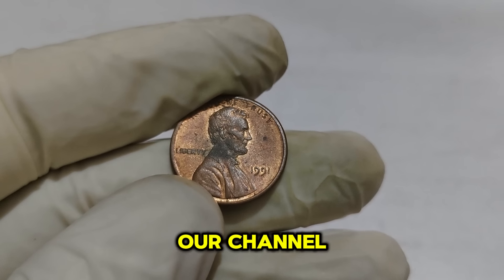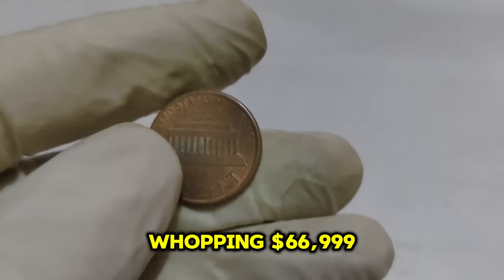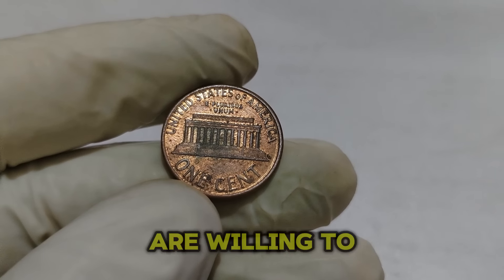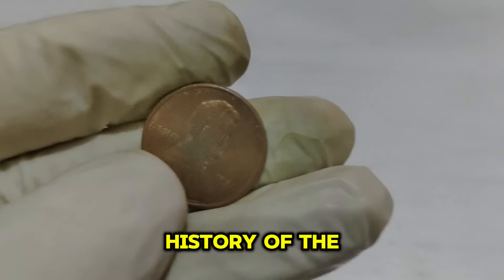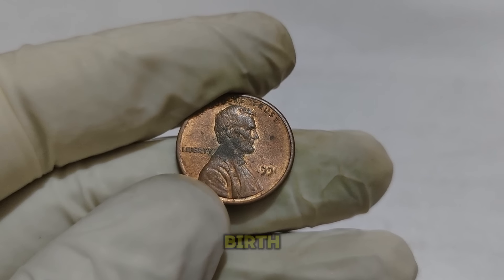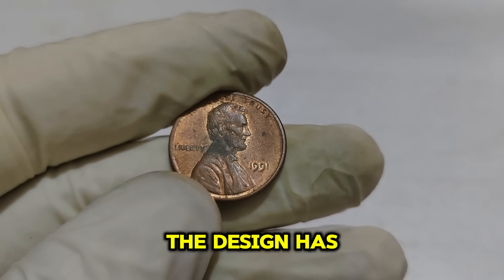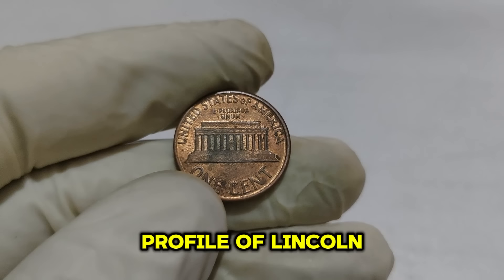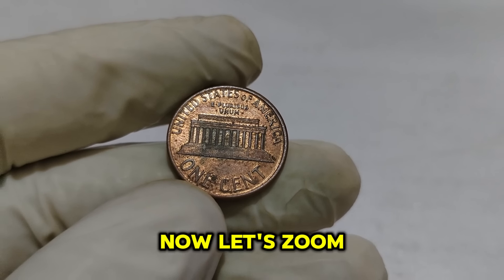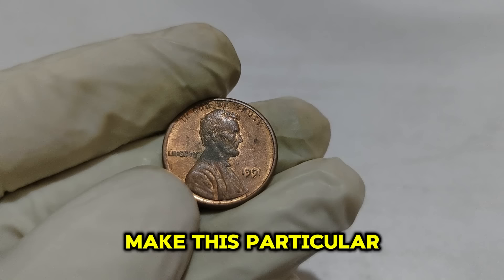Hey everyone, welcome back to our channel, where we dive into the fascinating world of rare and valuable coins. Today we're going to talk about a coin worth a whopping $66,999 — the 1991 Lincoln 1-cent penny. The Lincoln cent was first minted in 1909 to commemorate the 100th anniversary of Abraham Lincoln's birth, designed by Victor David Brenner. Over the years, the design has seen a few changes, with the Lincoln Memorial design used from 1959 to 2008. The 1991 penny is part of the modern Lincoln pennies, minted in massive quantities — however, not all 1991 pennies are created equal, as the condition plays a huge role in its value.